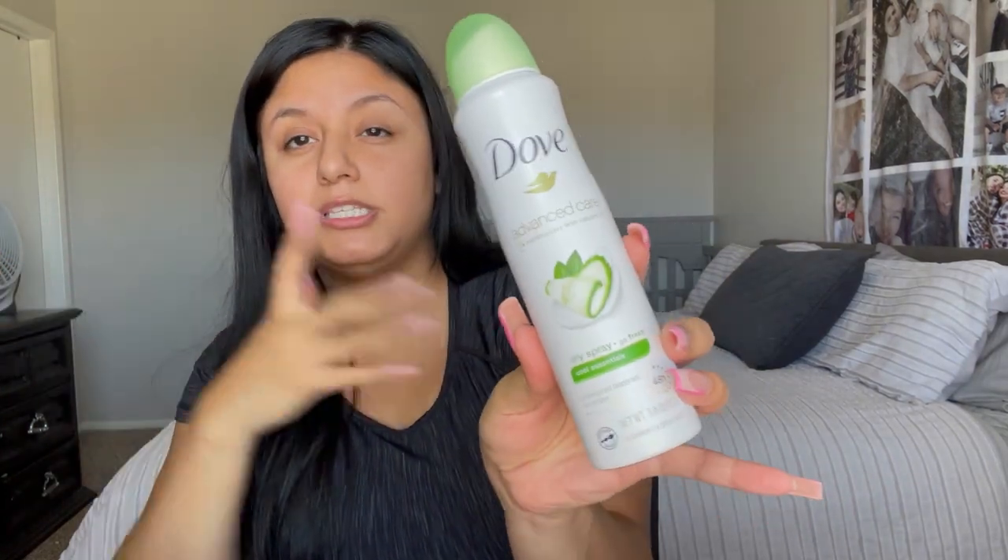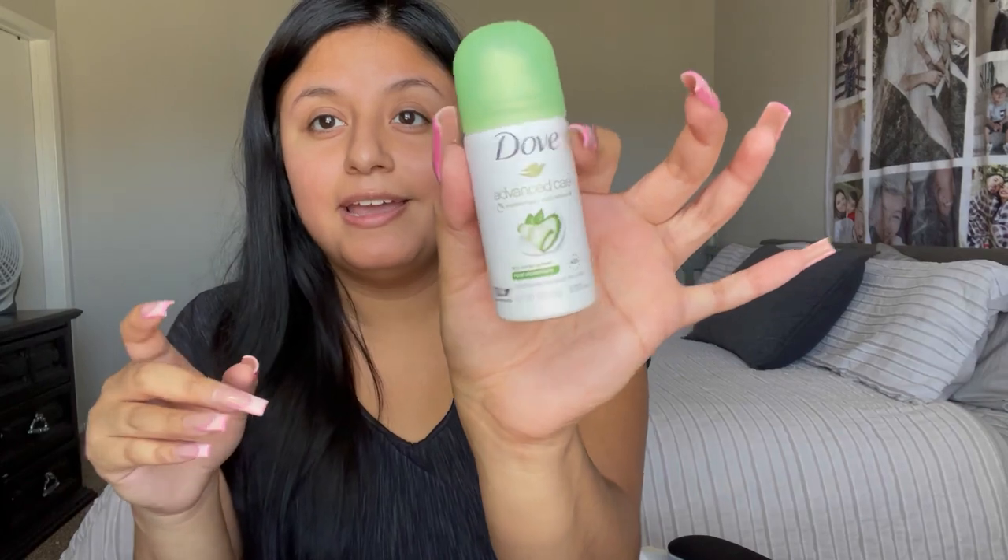Now for my toiletry bag — it's not a lot since many things are already at my mom's. In the top pocket I have my contact case, a body spray in Cloud Nine by Bath & Body Works, and my Dove Advanced spray deodorant — my sister-in-law let me try the mini version and I loved it so I bought the bigger size. I also have the CeraVe Hydrating Cleanser in a small travel size.